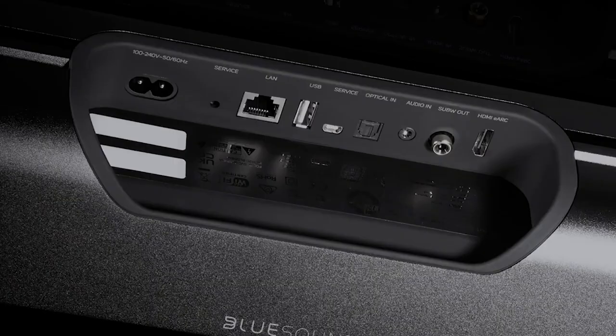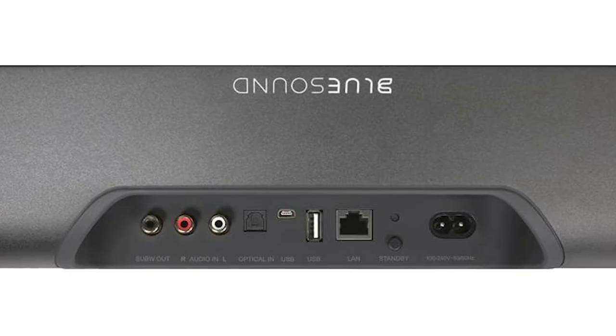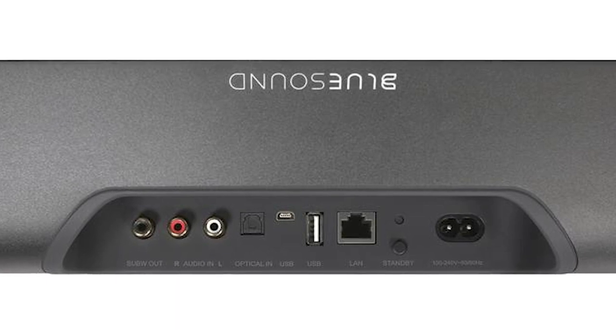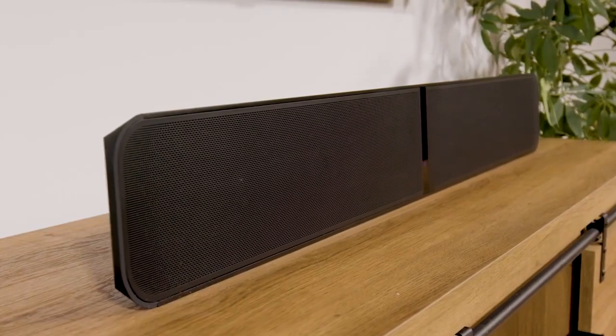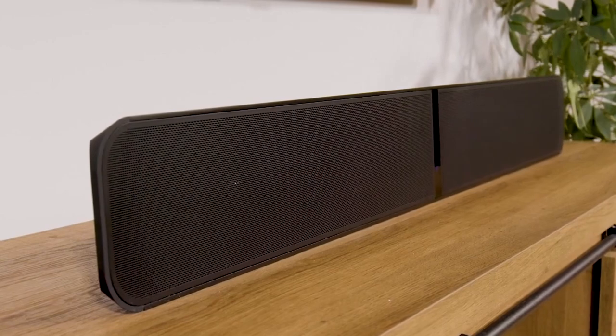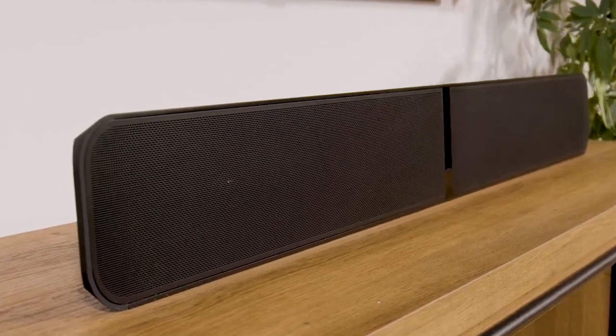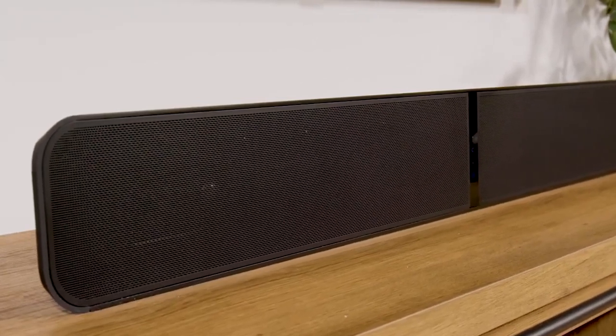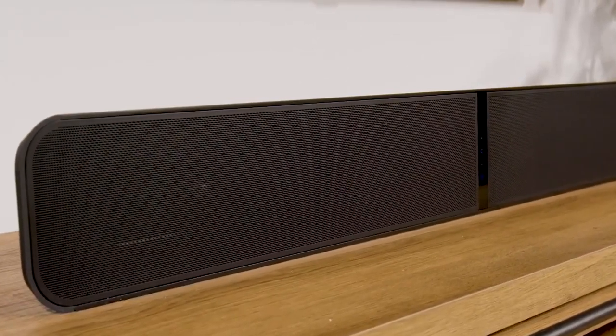High-resolution audiophile formats are supported, along with streaming via Apple AirPlay and two-way aptX HD Bluetooth. If you desire a more immersive surround sound experience, it can also wirelessly link to a pair of Pulse Flex 2i speakers for surround sound and/or a Pulse Sub Plus for more bass, all of which are sold separately.